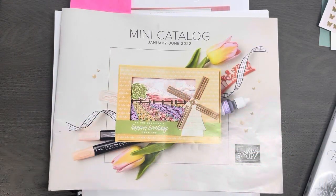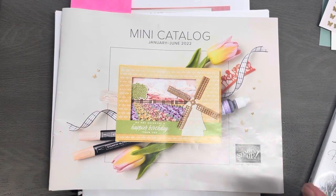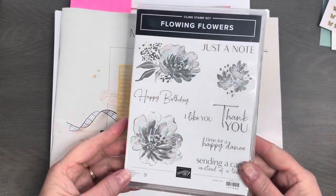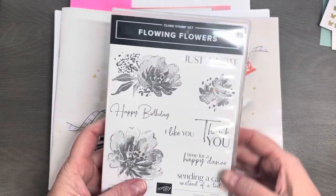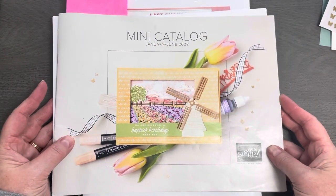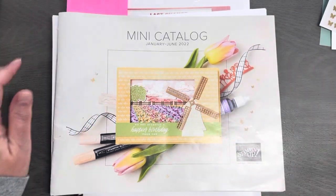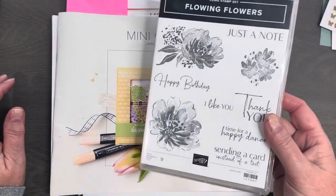Hello Stampin' Friends! Happy Movie Monday everybody! It is Jodi Breckbill's Stampin' Queen and I am coming at you with two amazing cards today using the Flowing Flowers Stamp Set. This is in the JJ Mini Catalog which is available through June, so we still have a little bit of time left to work with this one and it's one of my favorites.